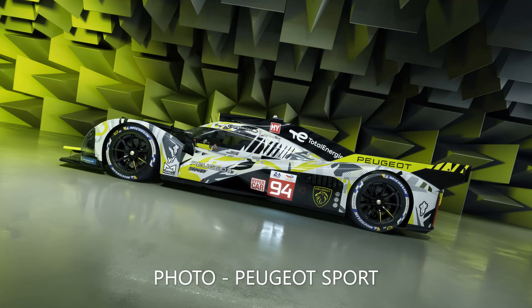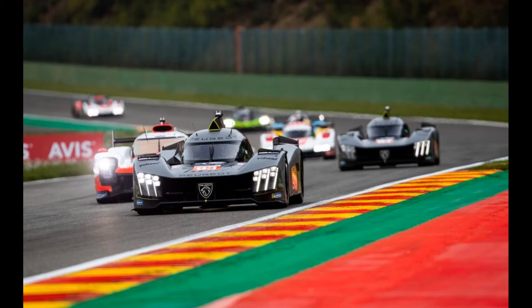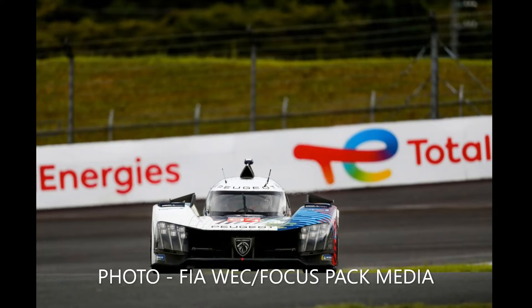Arguably the most significant change is that they are moving to match the tyre dimensions of their opposition. Peugeot were the only manufacturer last year to run 31cm width wheels, compared to the 29cm fronts and 34cm rears of their rivals, and this proved to be a disadvantage for the 9x8, especially at Fuji.